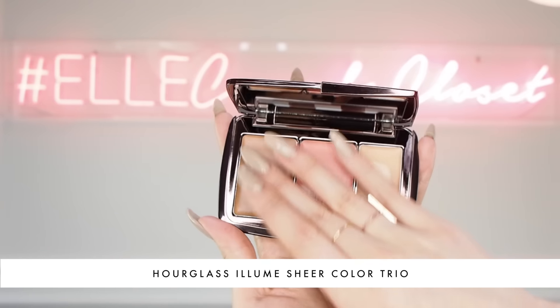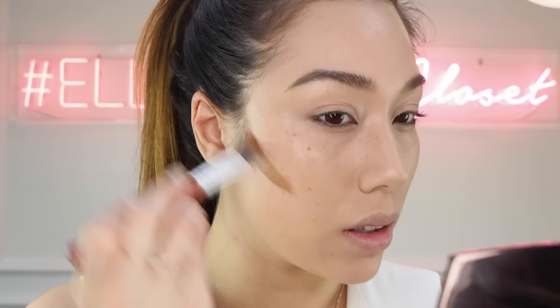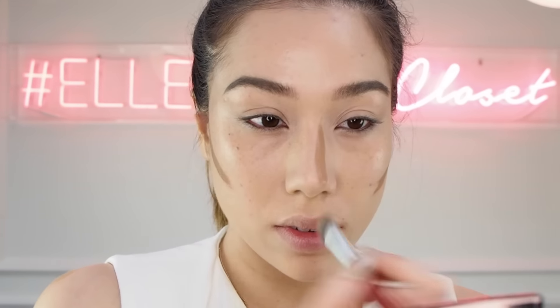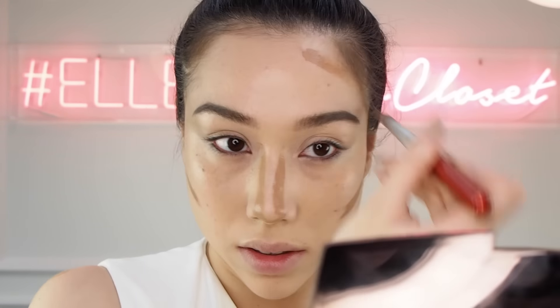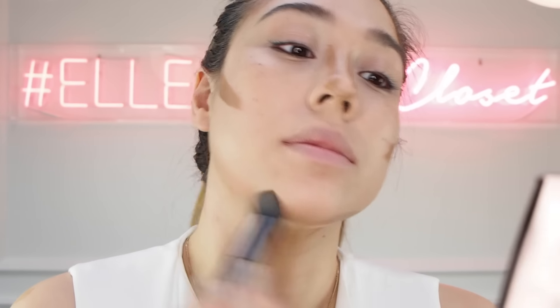I really enjoyed wearing this and I think these products are fantastic. Also coming out at Sephora at the same time is the Hourglass Illume Sheer Color Trio, and this is basically a contour kit of cream colors. Hallelujah! I love cream contour — I think it gives you the most natural look, and these are so smooth and creamy and they blend just like butter all over your skin.